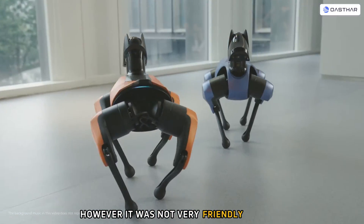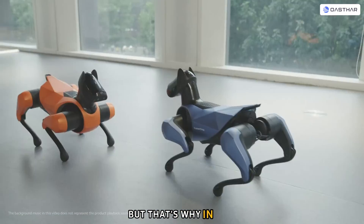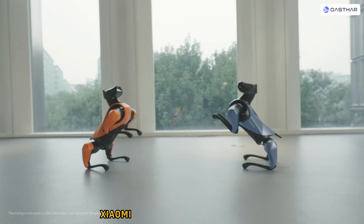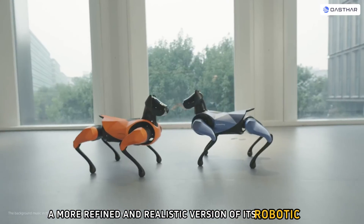However, it was not very friendly-looking, and some people found it rather menacing. That's why, in 2023, Xiaomi introduced the CyberDog 2 — a more refined and realistic version of its robotic dog.